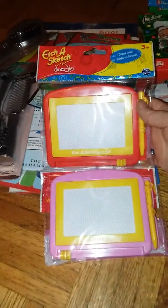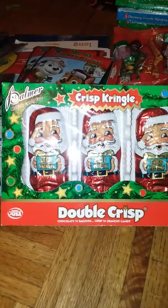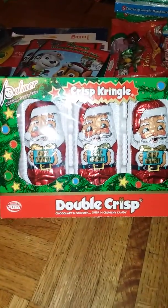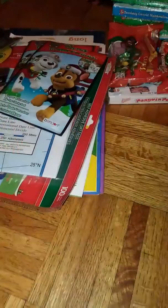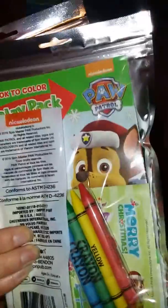I got these two little Etch-a-Sketch doodle pads that I thought would be good for one of my mom's car trips. I got this pack of Krisp Kringle Double Krisp Santas. I got two of these play packs for stocking stuffers — they come with a coloring book, crayons, and stickers.